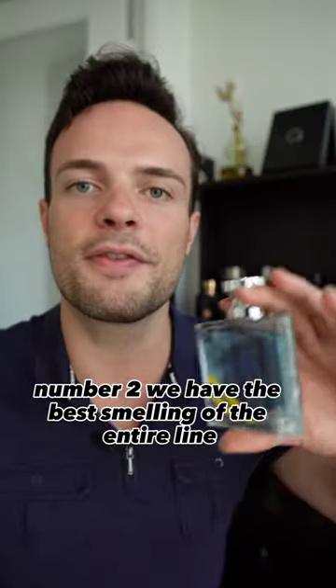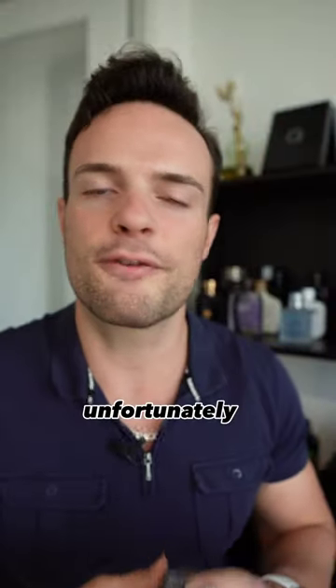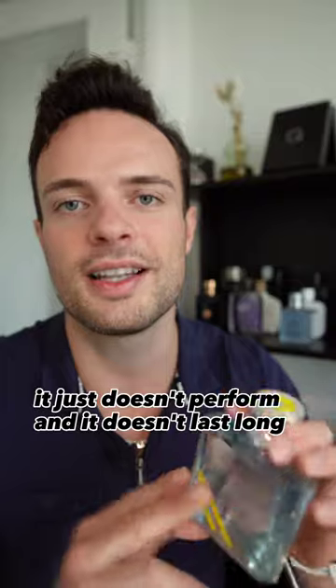Number two, we have the best smelling of the entire line: Nautica Voyage Heritage. This is a spicier, woody take on the original — it smells the best. Unfortunately, it just doesn't perform and it doesn't last long.